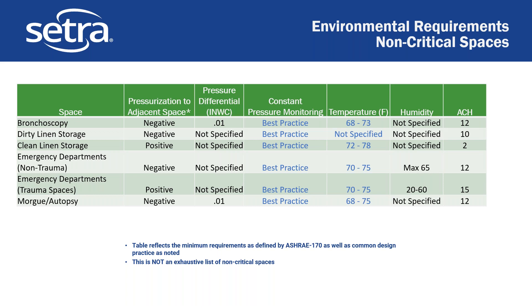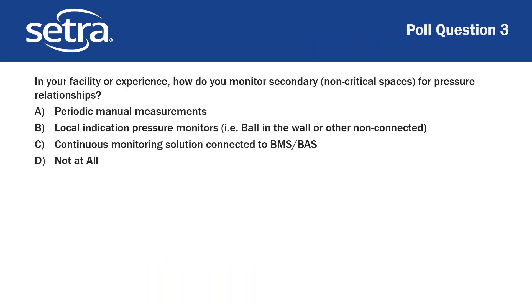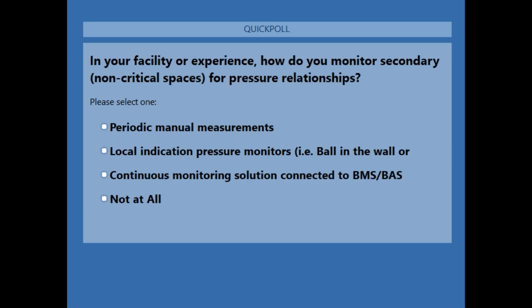It should be noted this is not even close to an exhaustive list. The non-critical spaces that don't require constant monitoring is over a hundred spaces long when you get deep into the specification. So we have another poll question: in your facility and your experience, how do you monitor secondary non-critical spaces for pressure relationships?